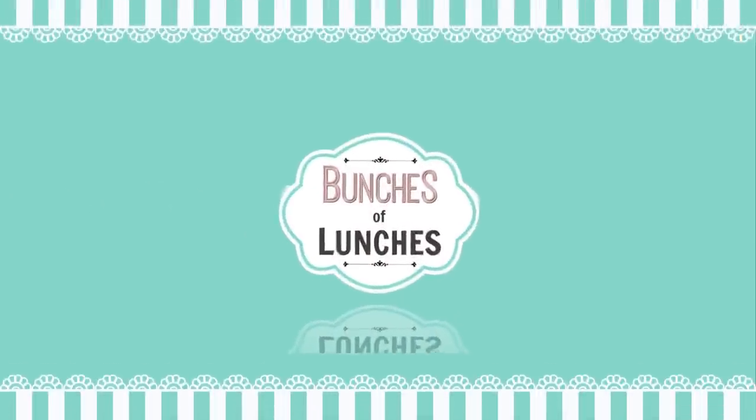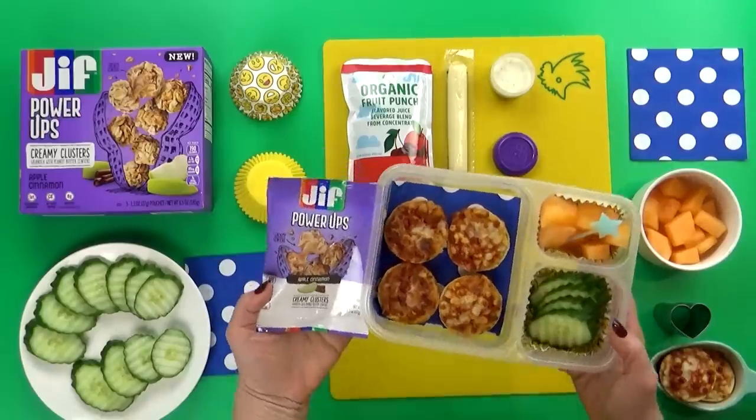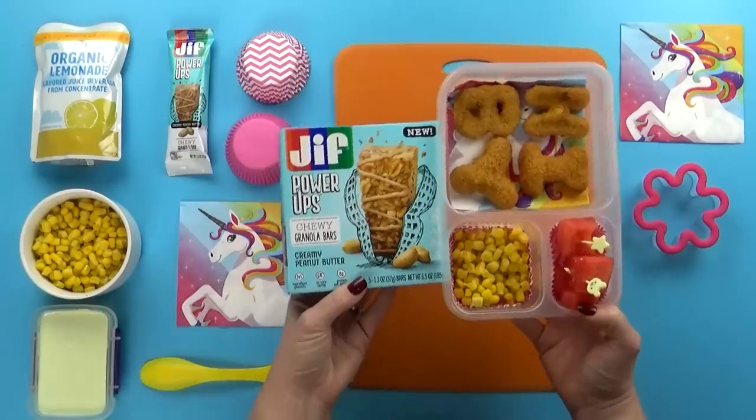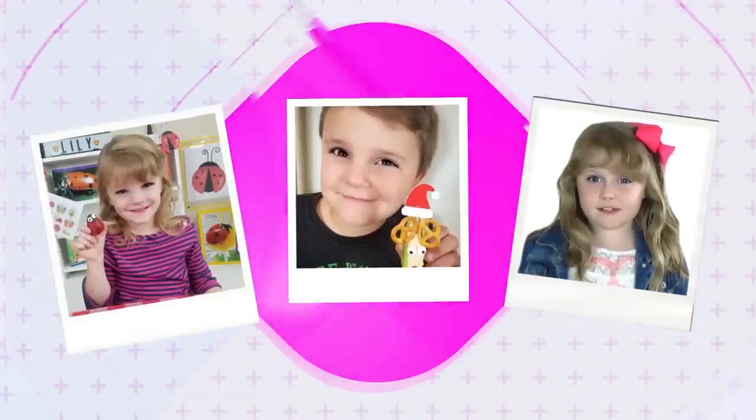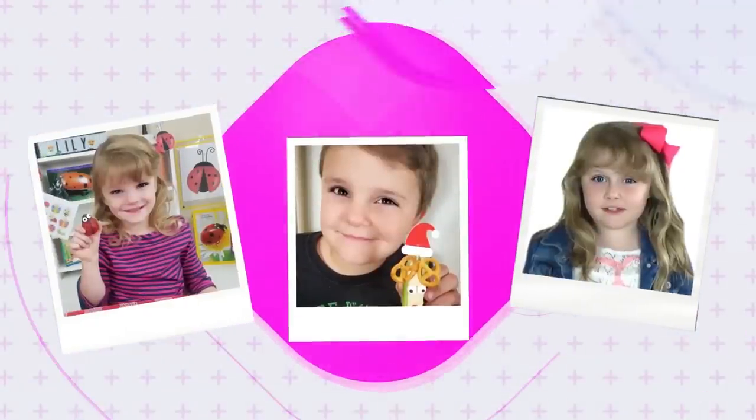Hey guys, and welcome back to Bunches of Lunches. Today I have a very special episode for you, because it's Kids' Choice Week. Lily, Jackson, and Mackenzie each had a turn to choose everything in their lunch, and we even invited two mystery guests to pick their favorite lunch as well.